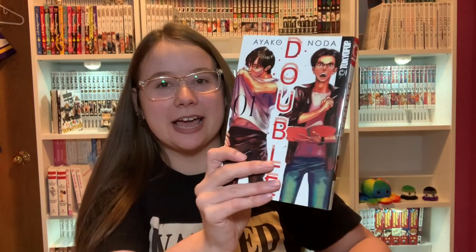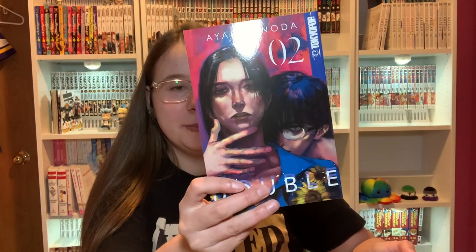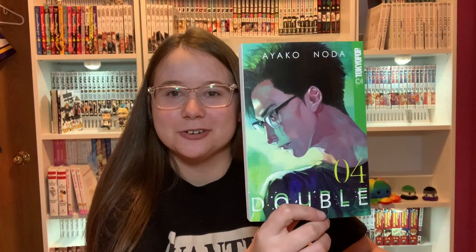Next is volumes one through four of a series that I've heard a tiny bit about from Justy, but basically this is a cover buy. I think it's about acting — other than that I don't know much. It's about two friends I think, but the covers are really nice so that's why I bought it. I can even get past the super ugly Tokyo Pop volume because these covers are so pretty.